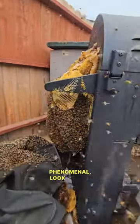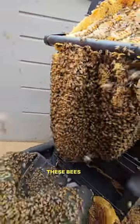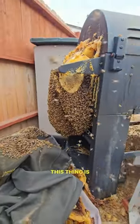Phenomenal. Look at this. Wow, these bees are something else. This thing is huge.